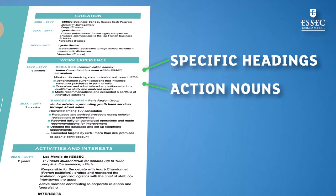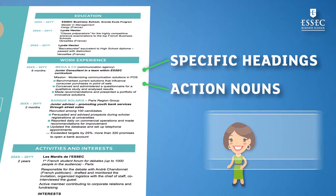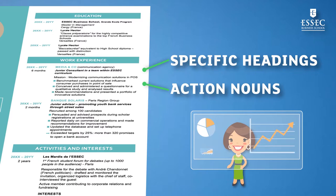Use action nouns — for example, inventory management, network animation, data search and analysis. Also, quantify your achievements. Provide numbers or percentages when possible.